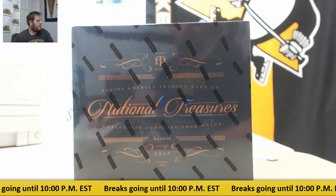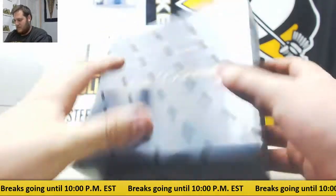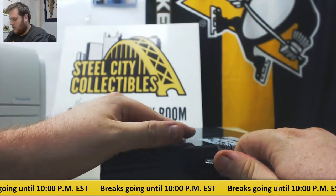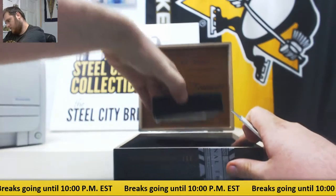All right, breaking in right now for Corey. I got 117 National Treasures Collegiate Football. We had a great box of this on Friday — I think it was the last break I did. On Friday afternoon it gave us two one-on-ones and a sick booklet. That was a great box. Let's see what else we got.